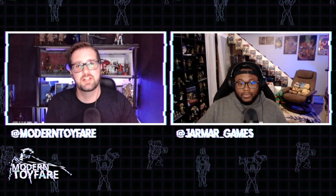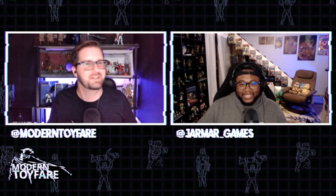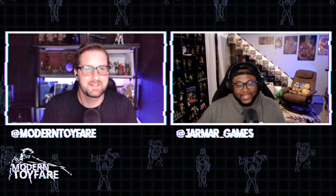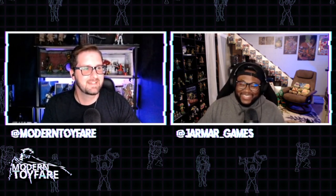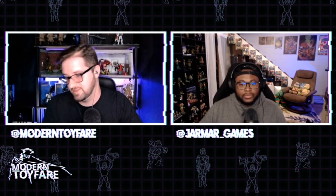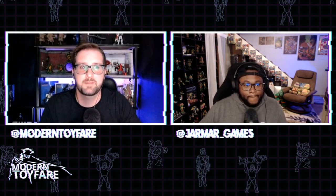My biggest concern is that Marvel Legends has a very bad habit of showing incredible prototypes and then when you get it in hand, it doesn't look anything like it - like when you get a Big Mac versus what you saw in the commercial. For $350 bucks, if this thing doesn't look immaculate when it comes out, I'm very upset. The good news is something like this is gonna have an aftermarket, so if it turns out mediocre you can at least make your money back.